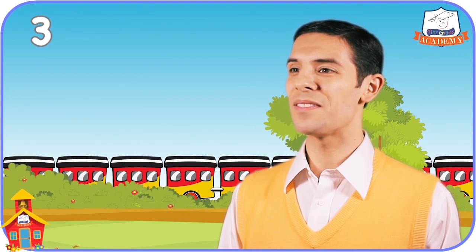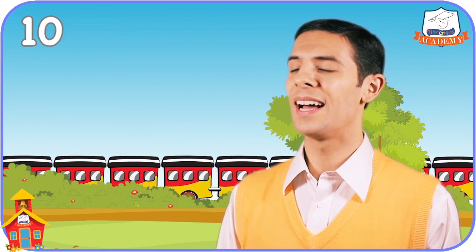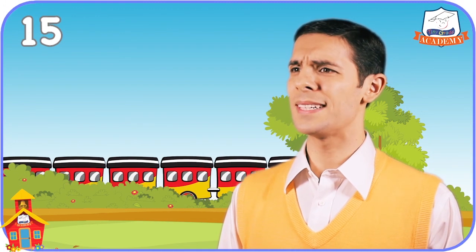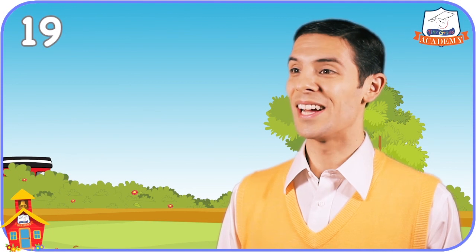One, two, three, four, five, six, seven, eight, nine, ten, eleven, twelve, thirteen, fourteen, fifteen, sixteen, seventeen, eighteen, nineteen, twenty! Whew! Wow! That was a long train. It has twenty cars all in a line.